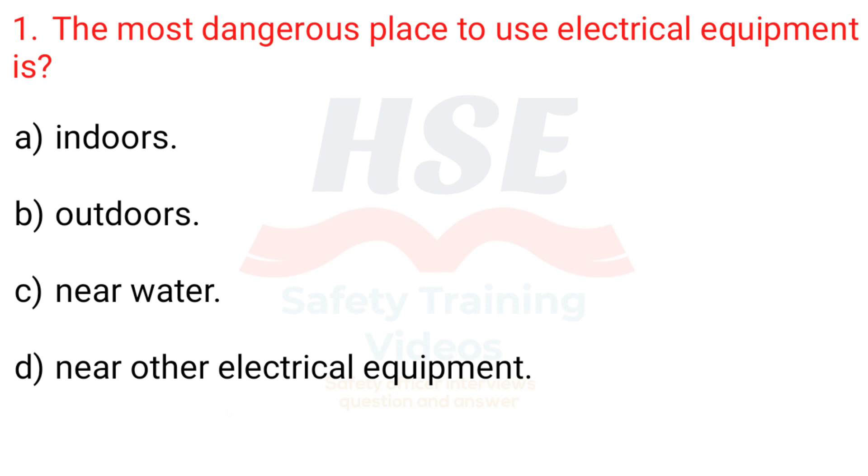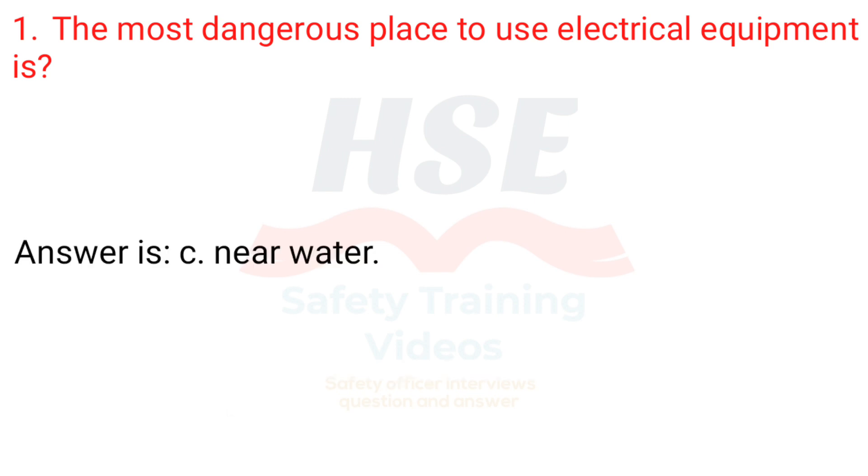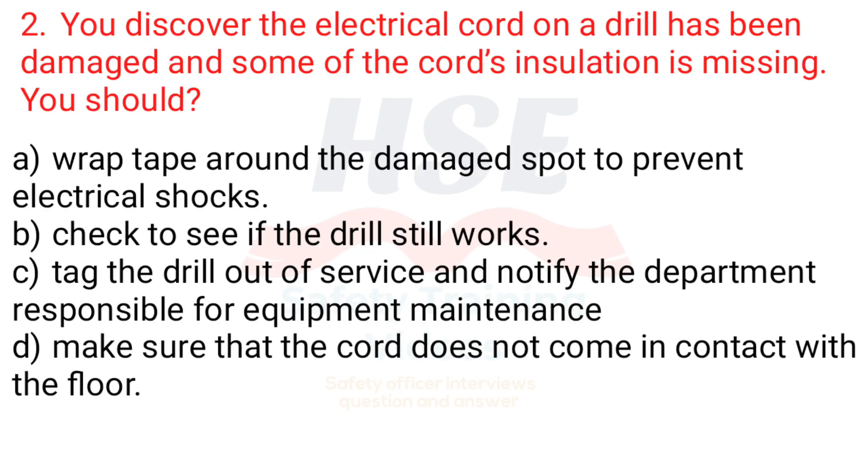The most dangerous place to use electrical equipment is? a. Indoors, b. Outdoors, c. Near water, d. Near other electrical equipment. Answer is c. Near water.